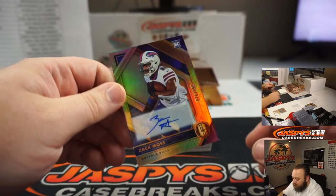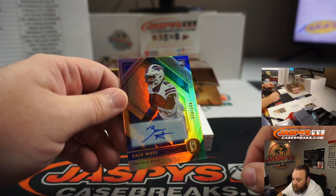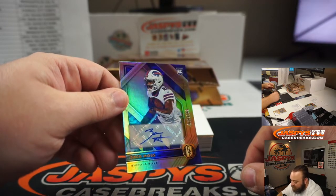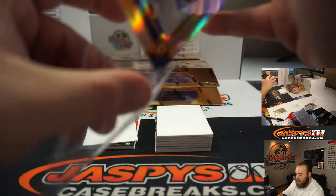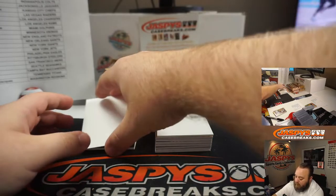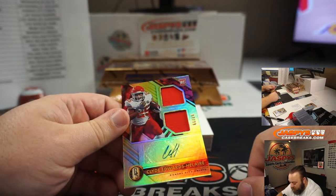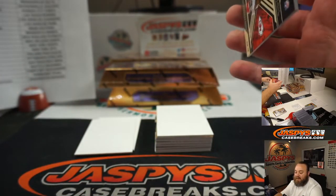Rookie auto Zach Moss, numbered 70 out of 199 for the Buffalo Bills — random number block, going to spot zero, Benjamin Johnson. And the last card from box one: